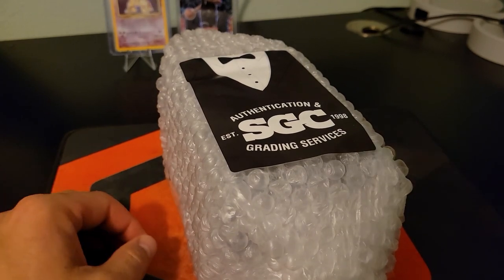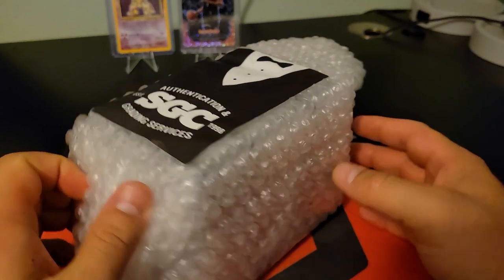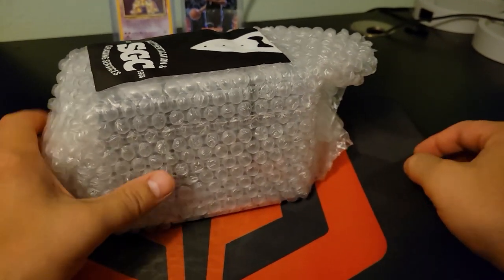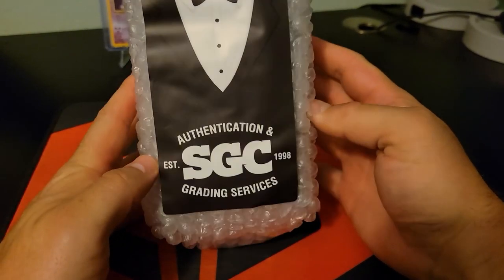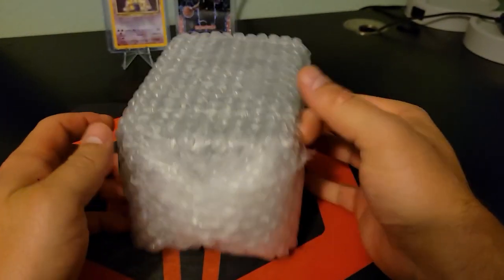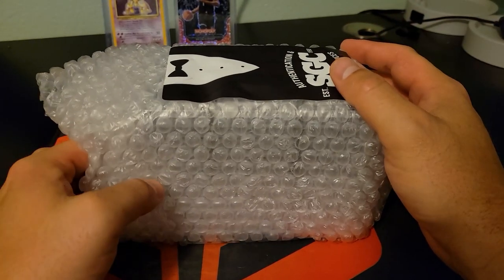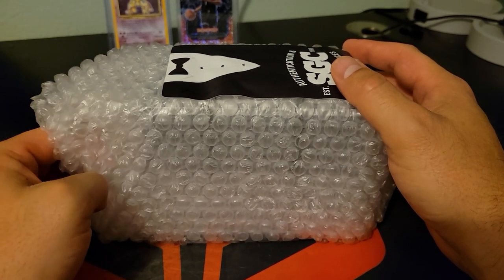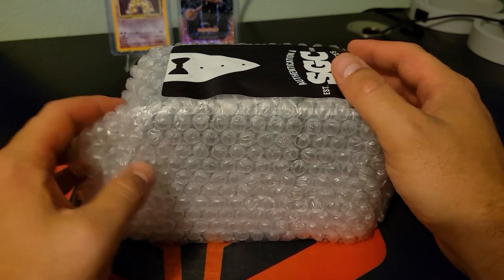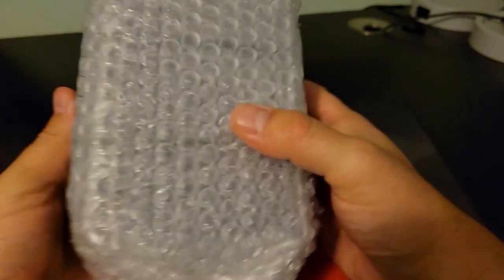Alright everybody, welcome back into the channel. We got our submission to SGC back. I did not do PSA simply because of pricing and time — it's much more affordable and quick to send to SGC. I think it's only been maybe four weeks since I mailed it off and it's already back. This is the first submission I've ever done.